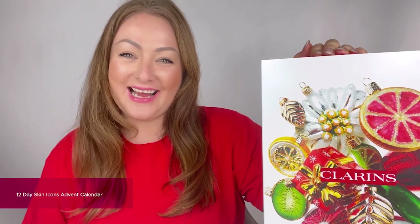Hi everyone, I'm Rebecca Jones, a Clarins beauty coach expert, and today you're watching me unbox the beautiful 12 Day Skin Icons Advent Calendar. Throughout this video I'm going to be revealing each individual drawer to show you full size goodies, travel size goodies, and the perfect treats to add into your day-to-day skincare routine.